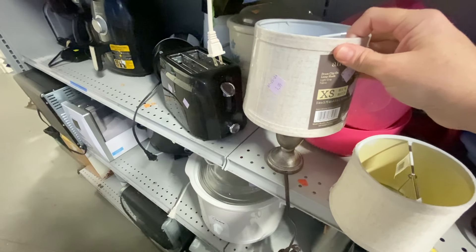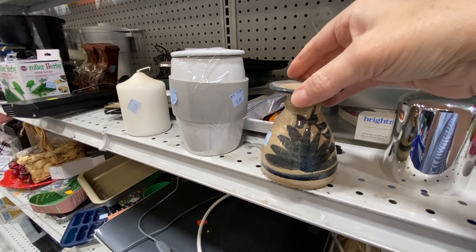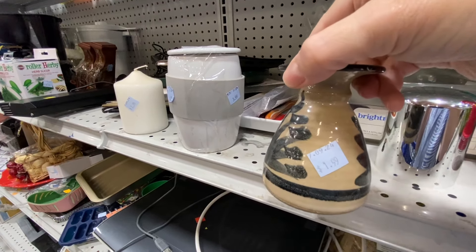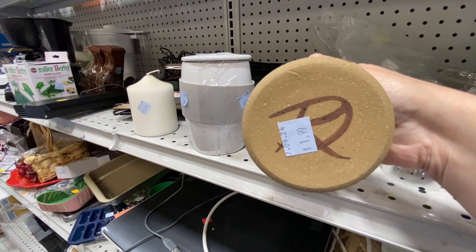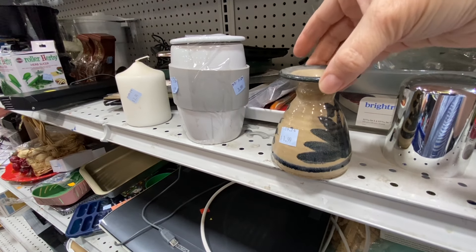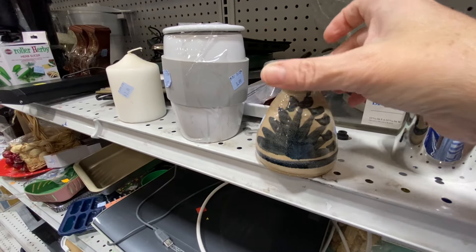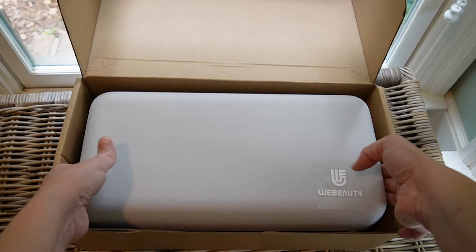For me, thrifting is the thrill of the hunt and it also sparks my creativity. Next I found this beautiful small vase — it's blue, which I love right now. I think it was handmade and I love that it has a taupe background instead of white, which makes it perfect for fall.